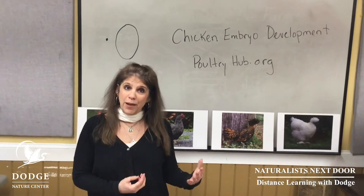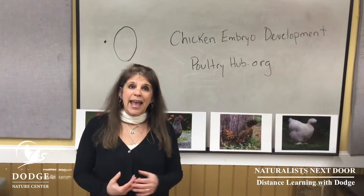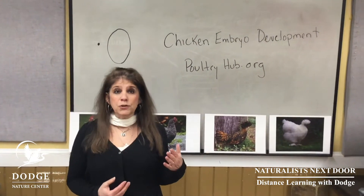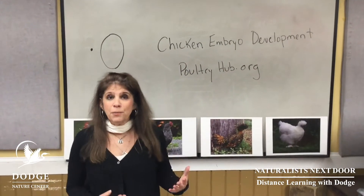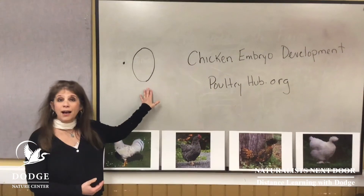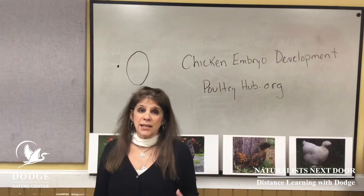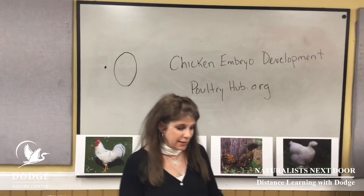Chickens are in the bird family and of course covered with feathers, lightweight bones, and they hatch from eggs. Eggs can come in a huge variety of colors and sizes — they can run anywhere from the size of a jelly bean, like the ruby-throated hummingbird, to the size of a football, like an ostrich. Even chickens can have different sizes and different colored eggs as I'll show you.